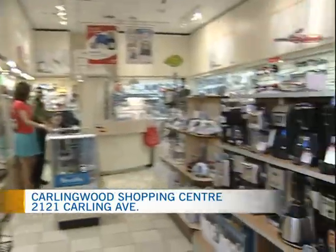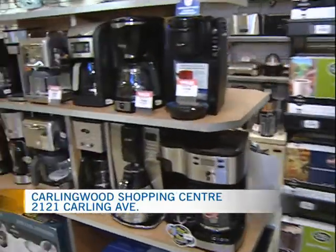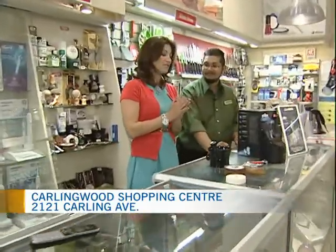The nice thing is Juser knows his stuff, so when you come in here if you have questions and — much like me — you don't know what you're looking for but you want quality, he's going to be able to help you. Now, being Man Week here on CTV Morning Live, we decided to focus on shaving products.